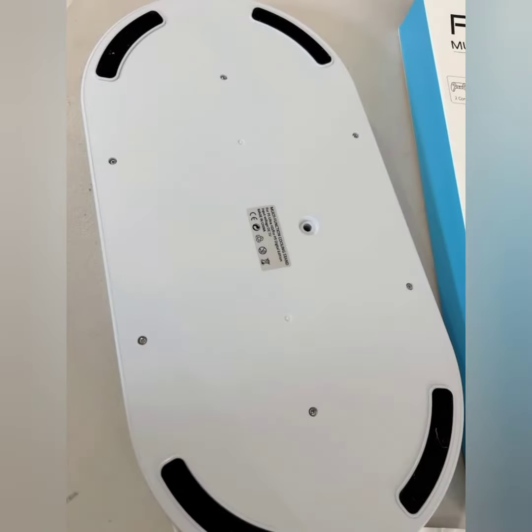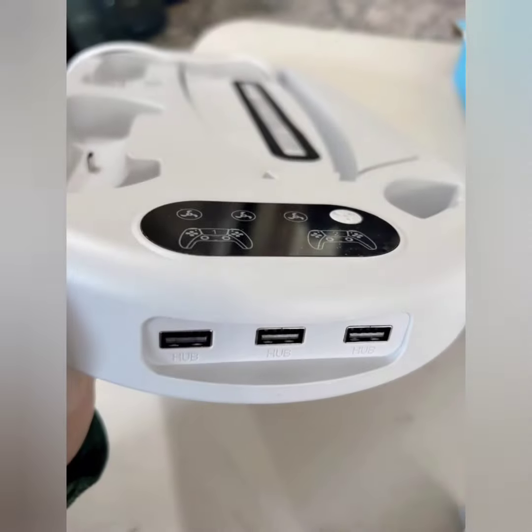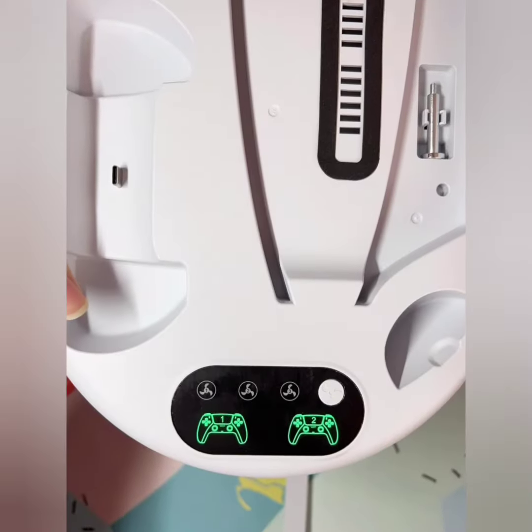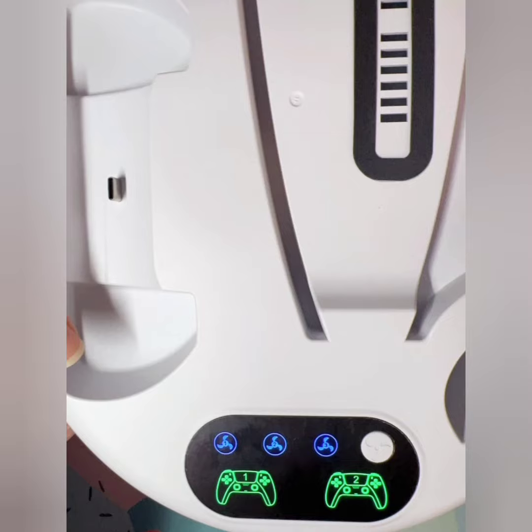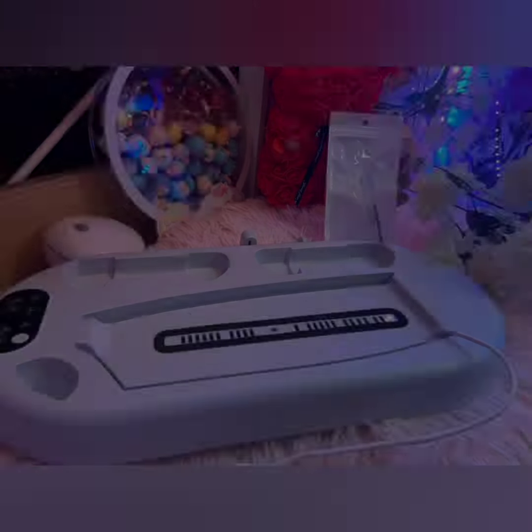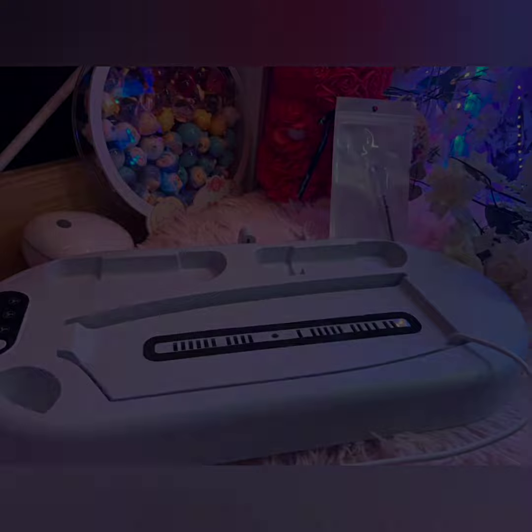The cooling fan helps prevent overheating, ensuring the PS5 runs smoothly even during long gaming sessions. The dual charging station allows for efficient charging and storage of controllers, reducing clutter and ensuring they are always ready for use.